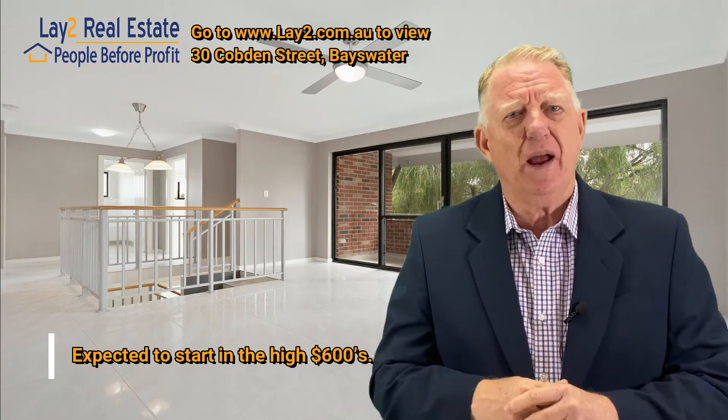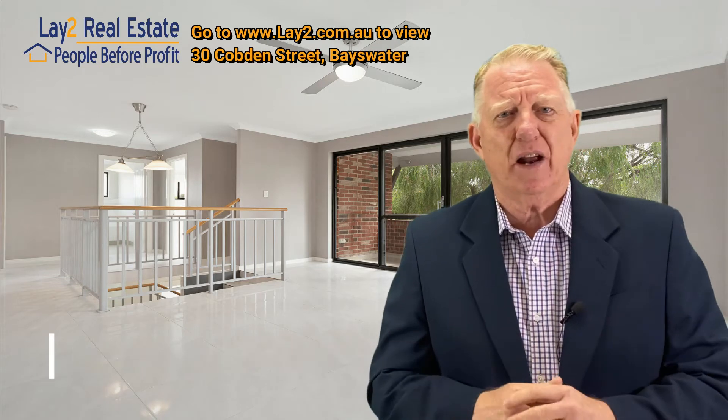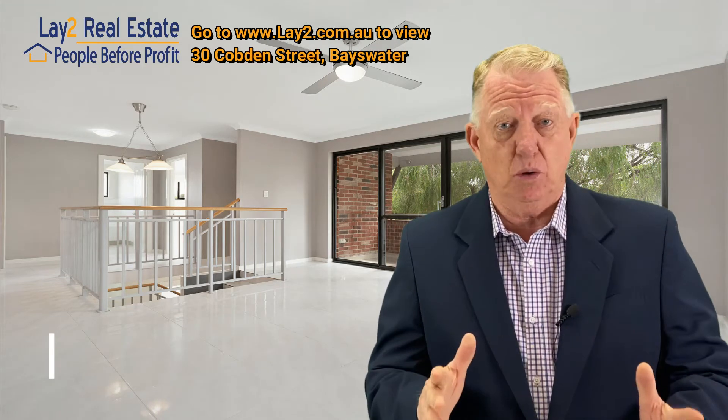It's expected to start in the high 600s, low 700s, somewhere around there. It is an absolute cracking opportunity if you're looking to get into Bayswater and you don't want to do any work.